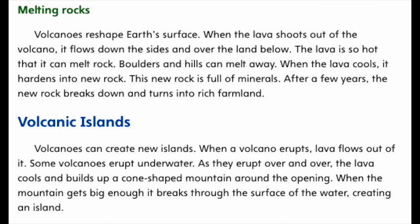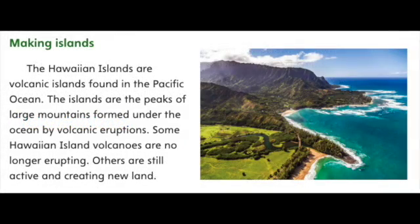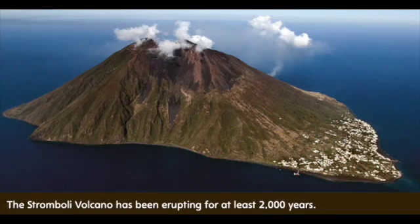Volcanic Islands. Volcanoes can create new islands. When a volcano erupts, lava flows out of it. Some volcanoes erupt underwater. As they erupt over and over, the lava cools and builds up a cone-shaped mountain around the opening. When the mountain gets big enough, it breaks through the surface of the water, creating an island. The Hawaiian islands are volcanic islands found in the Pacific Ocean — the peaks of large mountains formed under the ocean by volcanic eruptions. Some Hawaiian island volcanoes are no longer erupting, while others are still active. The Stromboli volcano has been erupting for at least 2,000 years.